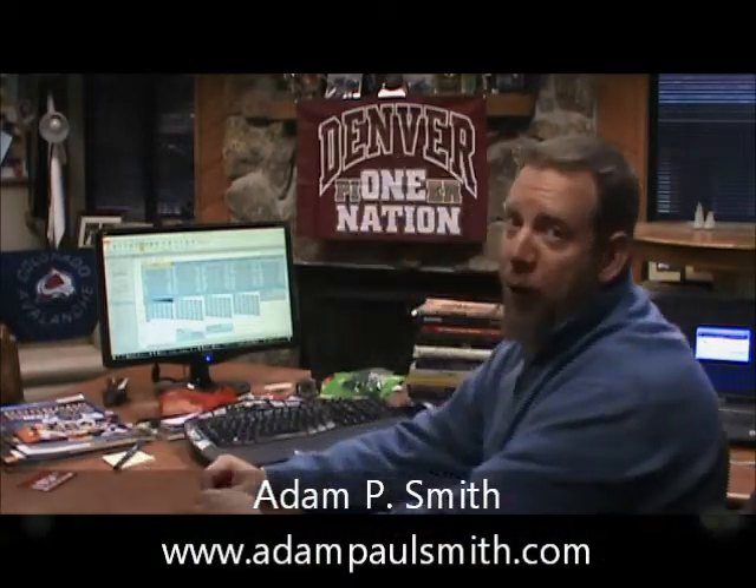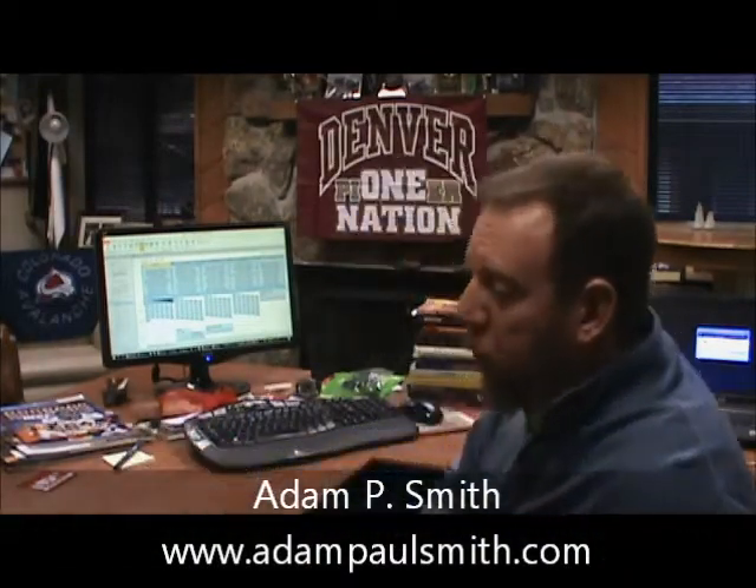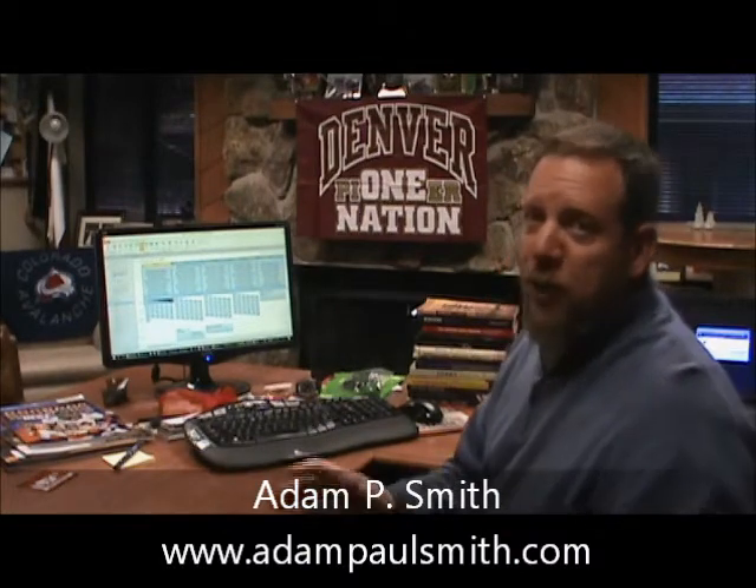Good morning, this is Adam Smith with the Colorado Real Estate Finance Group on Monday, October 24th, and of course I'm here with your weekly — trying to be weekly — zero cost marketing and contact management tip.